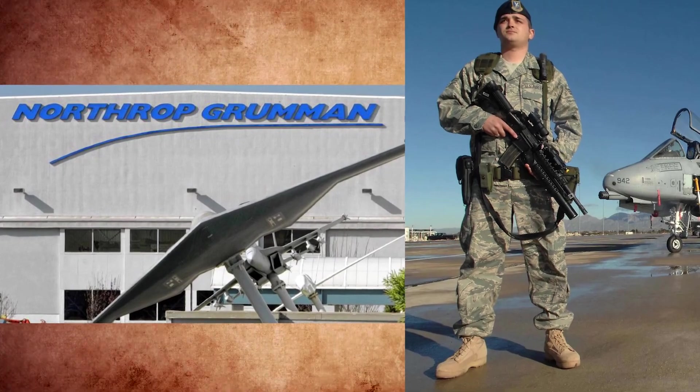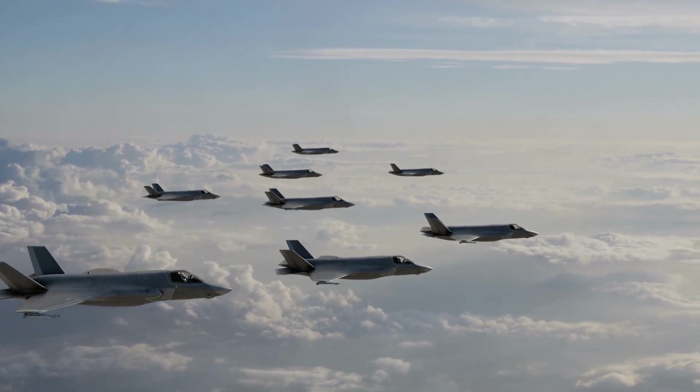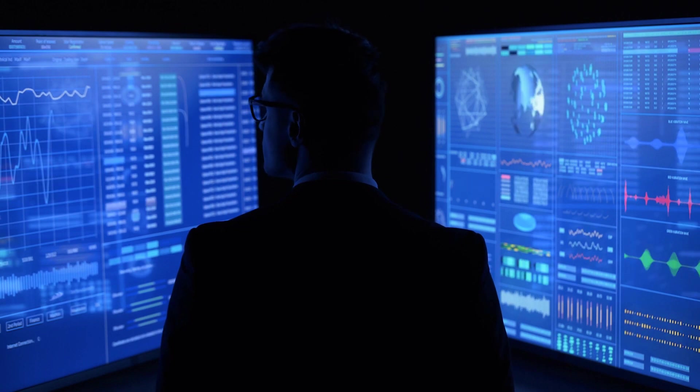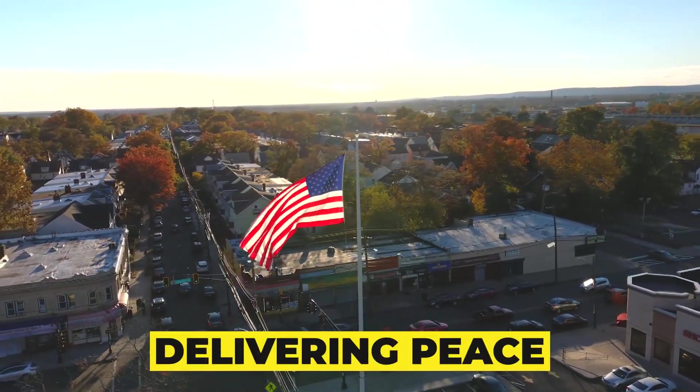On December 2, 2022, the B-21 Raider was officially introduced to the world by Northrop Grumman Corporation and the United States Air Force. The B-21 is a visible and adaptable deterrent built for the United States Air Force's toughest missions, and it has recently joined the nuclear triad. Kathy Worden, Chair, CEO, and President of Northrop Grumman, stated that the B-21 Raider defines a new age in technology and strengthens America's responsibility of delivering peace through deterrence.